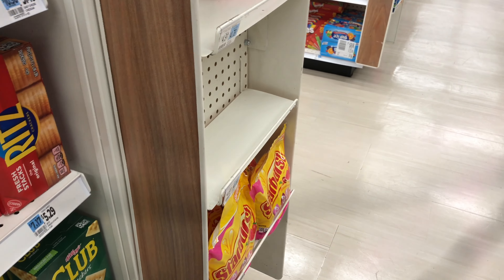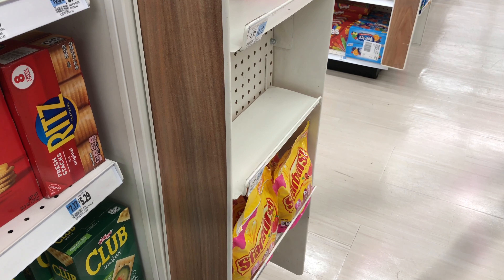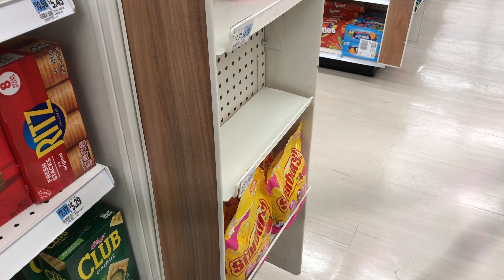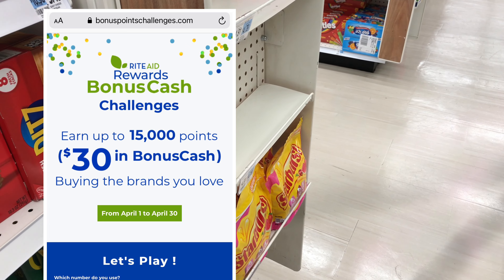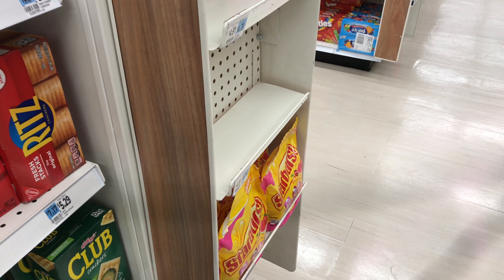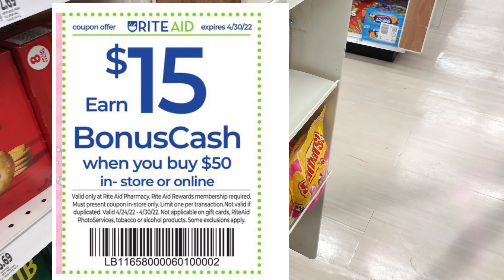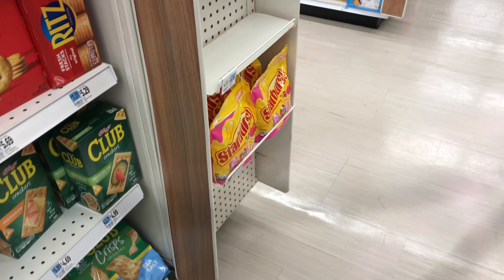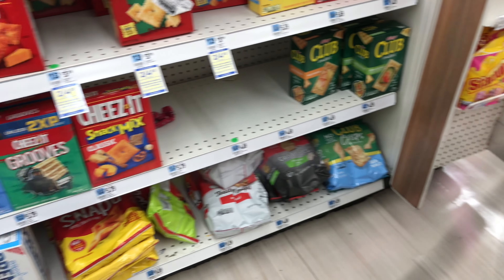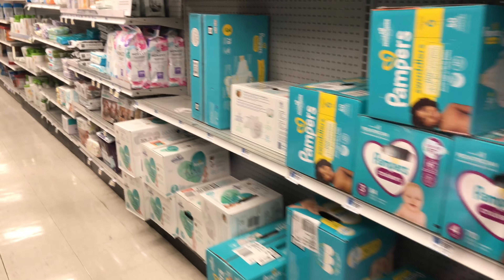Hi guys, welcome back to my channel. We are doing our weekly deals starting April 24th all the way to the 30th. This week is the last week to do your bonus cash challenges, and we also have a 15% back in bonus cash when you spend $50. A digital coupon does not count against you in this booster, so feel free to use a digital coupon if you wish. If you are new here, welcome — if you are a returning subscriber, thank you so much.